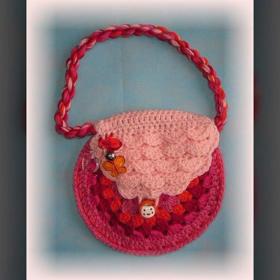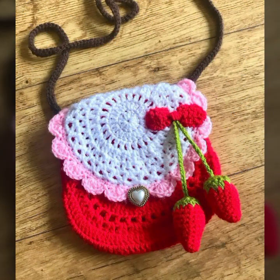If you want to buy these very beautiful crochet handbags, then I will tell you some platform names: AliExpress, eBay.com, Etsy.com, and Amazon.